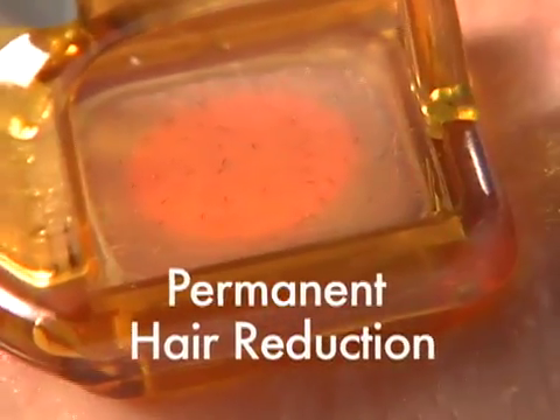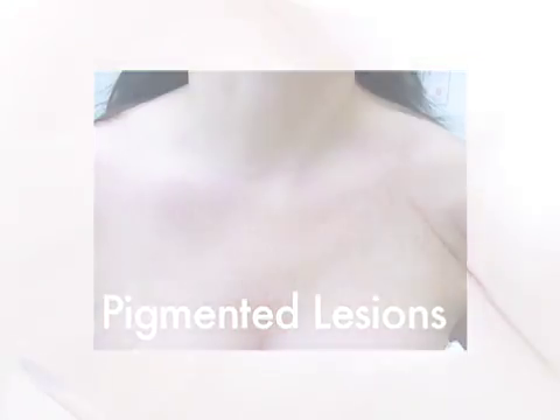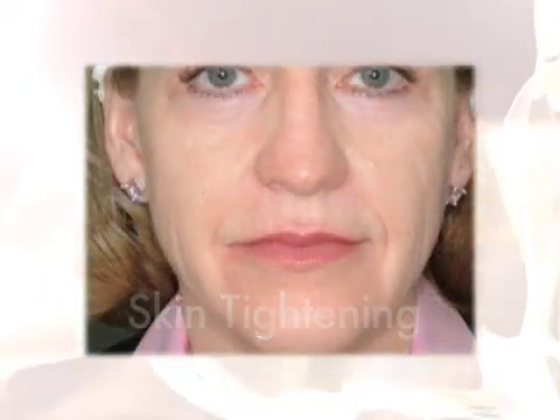The Gentle Max is a single solution for today's most popular aesthetic treatments, including permanent hair reduction, leg and facial veins, pigmented lesions, vascular lesions, skin tightening, and wrinkle reduction.